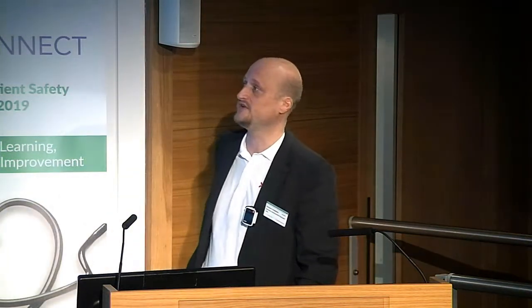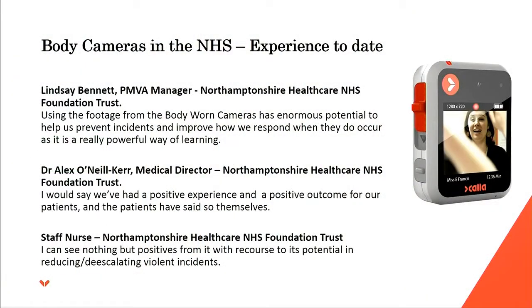Some comments from Northampton: the PMVA manager said that use of body camera footage has enormous potential to help prevent incidents and improve how they respond. The medical director said they've had a very positive experience with positive outcomes for patients — and the patients say so themselves. A staff nurse said she can see nothing but positives, particularly regarding its potential in reducing potentially violent incidents. Really good feedback from the people involved in the project from the start.